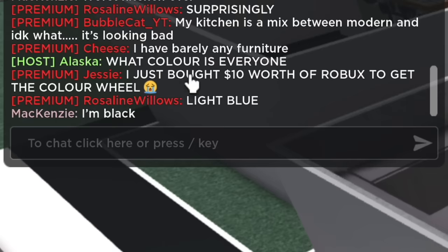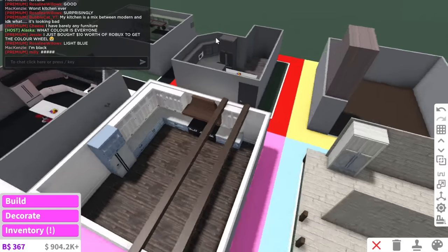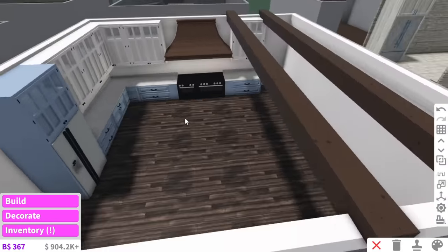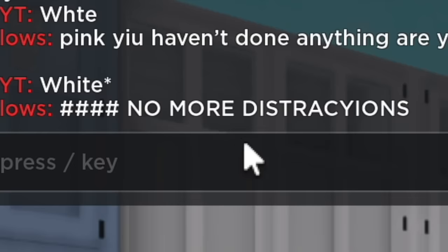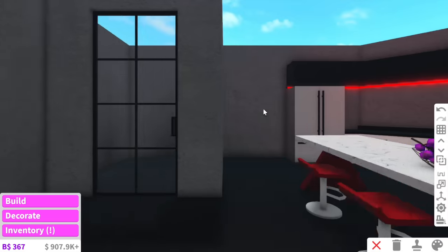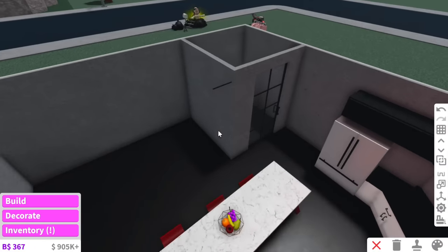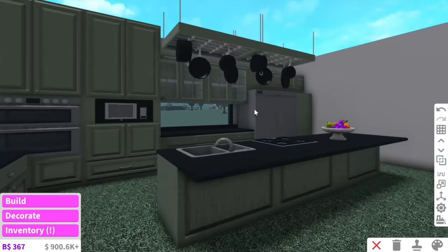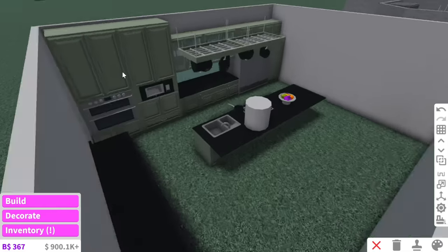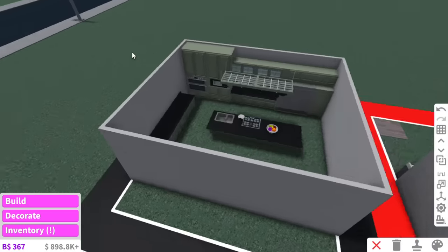Oh my God, I just bought $10 worth of Robux to get the color wheel. Jesse is dedicated to this challenge. So far I really like pink — I think that one's my favorite so far. Rosaline just said 'no more distractions.' White has added this little section into their kitchen — maybe like a pantry. This kitchen looks really familiar... Black is doing Gordon Ramsay's kitchen! I knew it — Black is building Gordon Ramsay's kitchen!